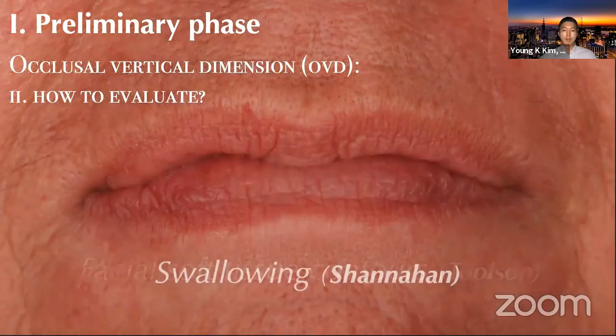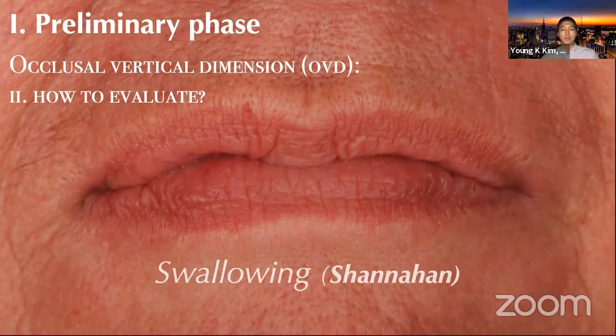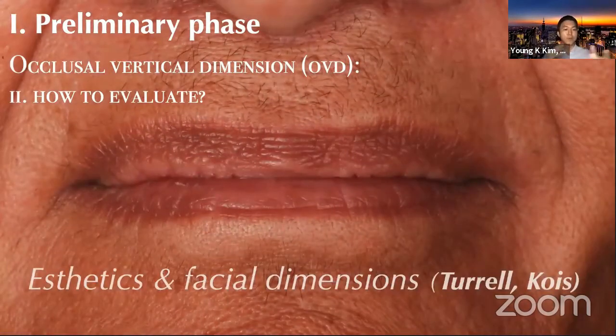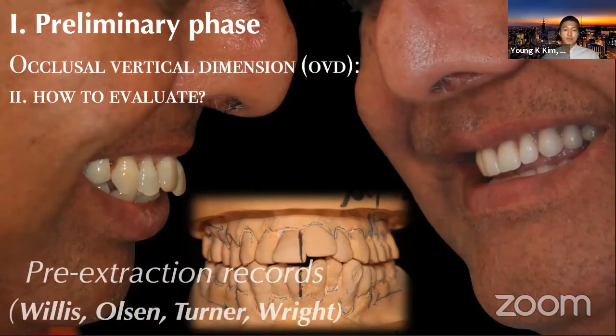We also have aesthetics and facial dimensions: the lower one-third of the face should be in harmony with the rest. The barely detectable difference between VDO and VDR can be important to start treatment planning. Pre-extraction records — if you're doing full mouth extractions or receiving a referral from another dentist — can be a good piece of information. The physiologic rest position, as I mentioned: Pleasure came up with the nose-and-chin dot concept, and the interclusal space is approximately three millimeters for Class I skeletal cases, ranging from one to six millimeters.